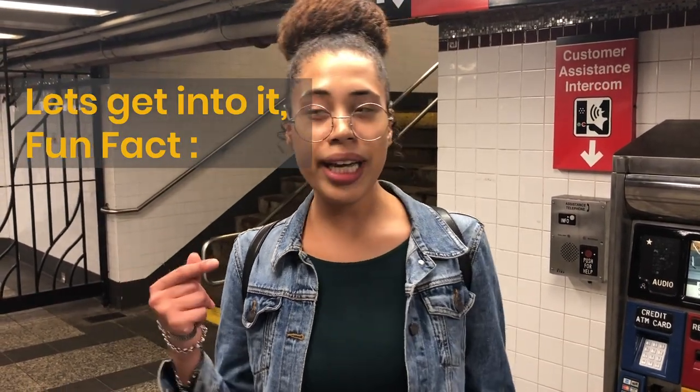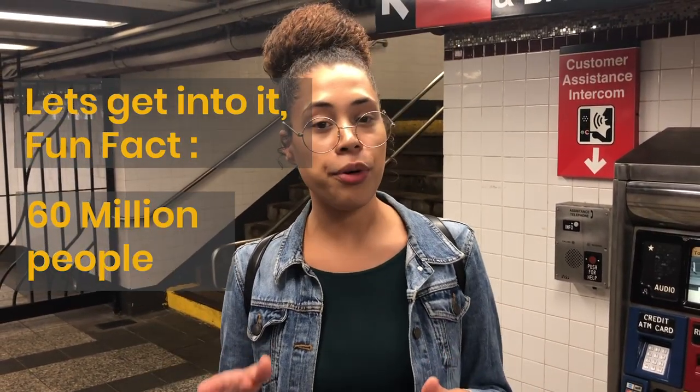Hi, my name is Fatima. I'm from New York, born and raised here. Here's a fun fact: we get about 60 million people visiting New York every year, and about 1.7 billion — yes, billion with a B — ride the subway every year. I thought a large portion of that must be tourists.